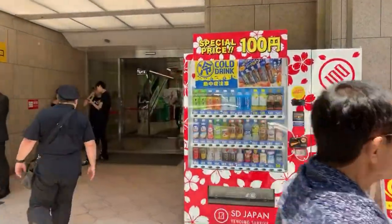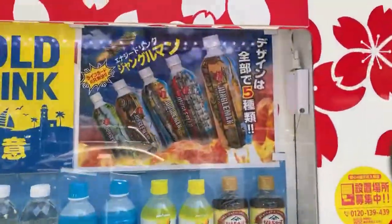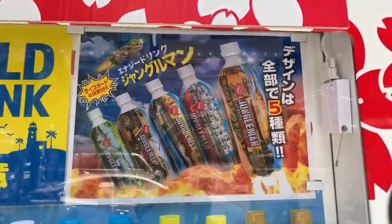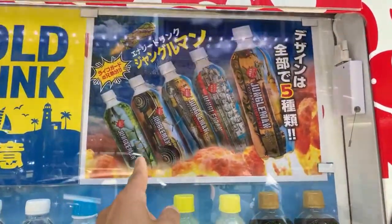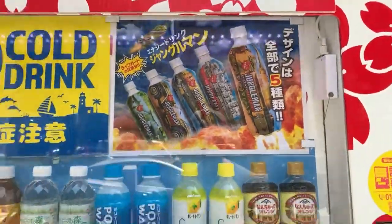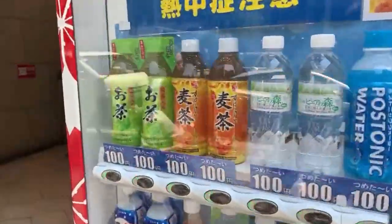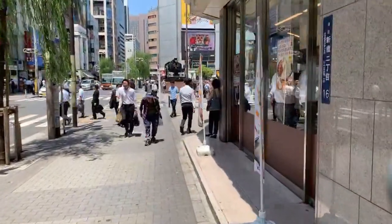This one has a Jungle Man here too! Oh look, they're promoting — this is a Jungle Man promotion! They have five different ones: a tank, a battleship, a plane, a jeep, and another kind of plane. How cool is that? All right, thank you Jungle Man — thank you for making me want to brush my teeth again.